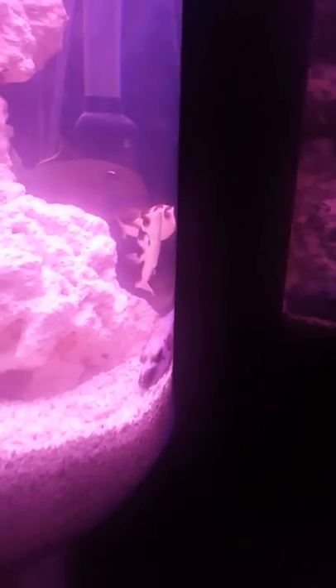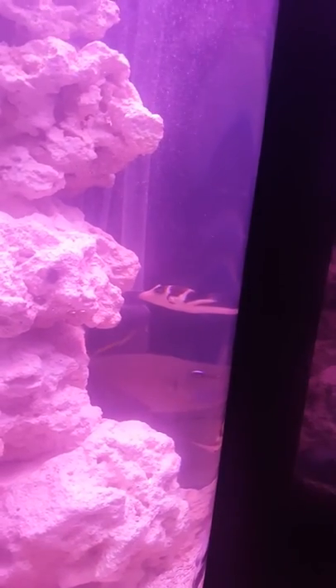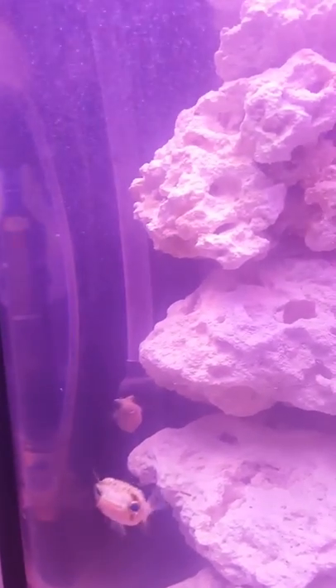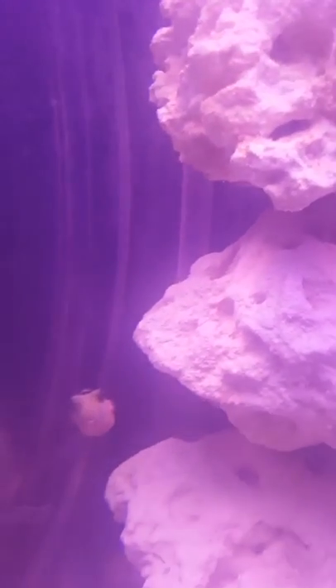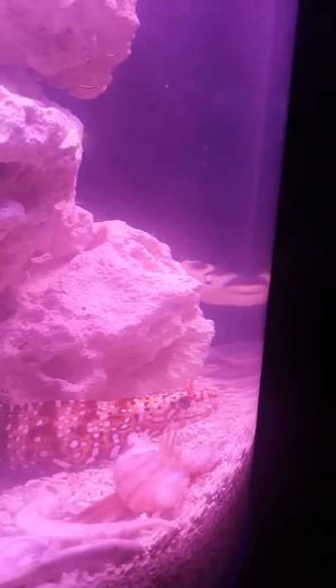And then this is the dog-faced puffer, and then two saddle puffers right there. In the back is some type of flounder. Over here we've got two of these guys — these are porcupine puffers. So pretty much almost everything in there is a puffer fish of some sort. Two of these guys, and then behind them you've got two of those saddle puffers. But this is the pride and joy right here.